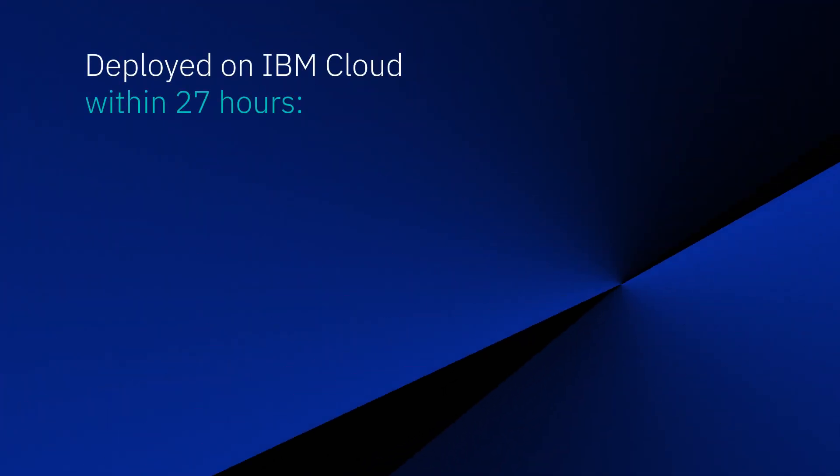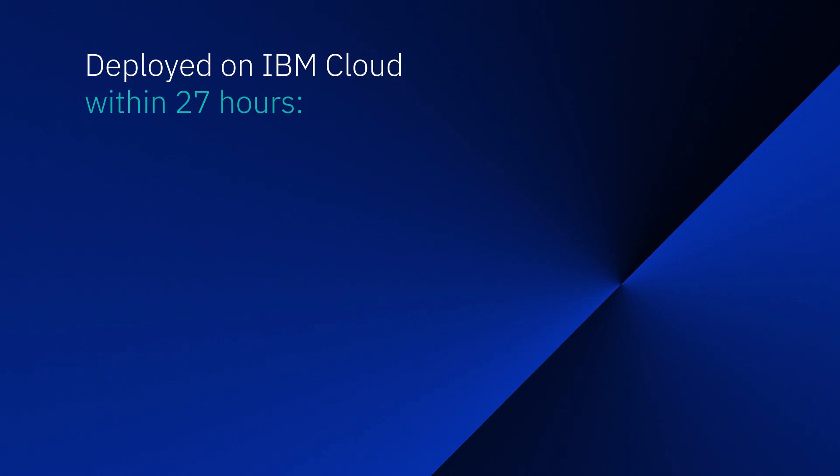We also need to have it now — we can't wait six months to put in a new machine, and with the IBM cloud we don't have to. We call up IBM, say we need to expand, and they are able to get things up and running in less than a day. It was 27 hours from the time we said go to the time it was up and running.